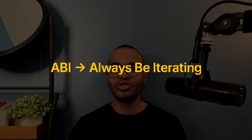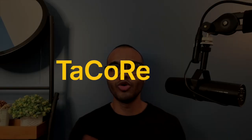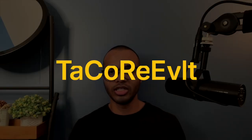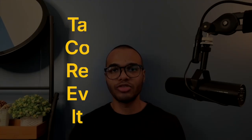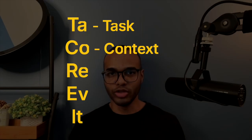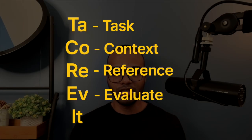The course calls it ABI — always be iterating. They even have a mnemonic to remember the five-step framework: 'Notefully Create Really Excellent Inputs.' I find that hard to remember, so I use TACO REVIT — like asking a friend Taco to rev the car. TA stands for task, CO for context, RE for reference, EV for evaluate, IT for iterate. Just memorize and remember the framework, because everything else in the course is based off it.